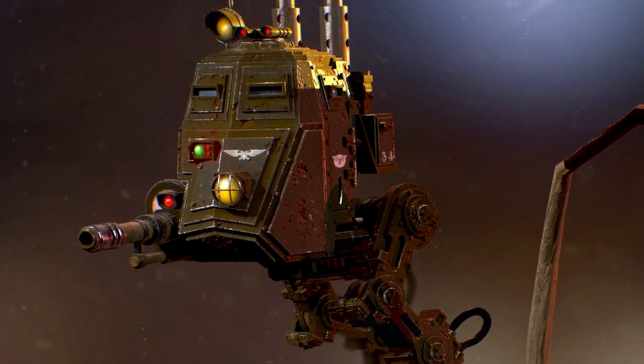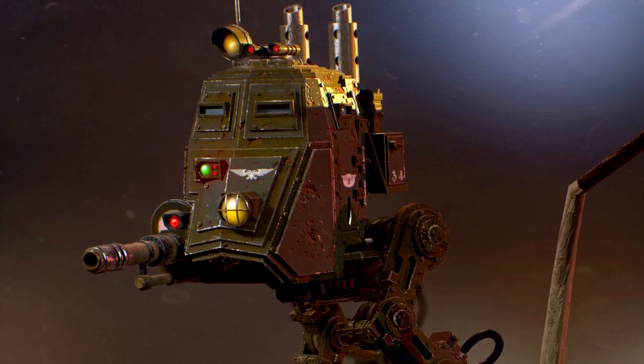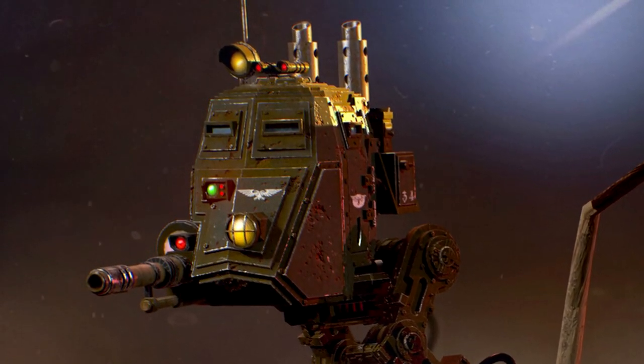They can be armed with a wide variety of heavy weapons tailored for their combat role, bringing a combination of firepower, armour and manoeuvrability together to form an effective war machine.